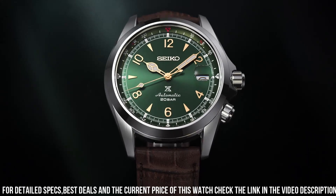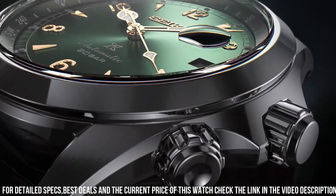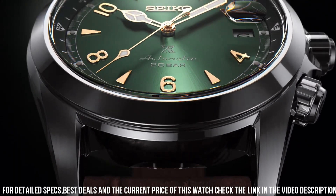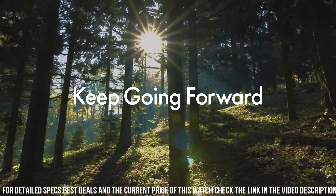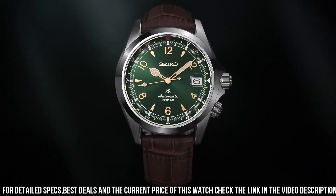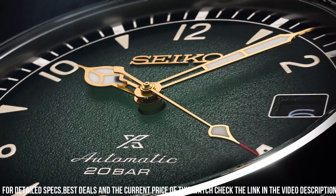Movement type: automatic with manual winding. Power reserve: approximately 70 hours, 24 jewels. Functions: stop seconds hand, date display. Water resistance: 20 bar. Weight: 87.0g. Features: rotating compass inner ring, screw-down crown, see-through and screw case back.